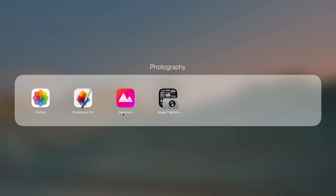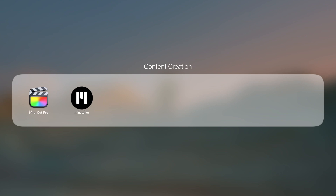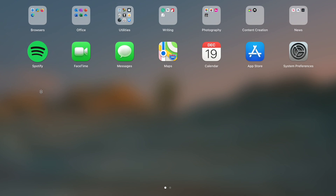Moving on from Photos, the next apps I use are for content creation. I have Final Cut Pro — the key app I use — and M-Installer, which is a series of plugins for Final Cut Pro. The M-Installer is not optimized for the M1 chip and runs using the Rosetta engine. But Final Cut Pro is heavily optimized for the M1 chip and you're going to find it amazing. I also use Spotify for music, which I really love, however Spotify is not optimized for the M1 chip and runs using the Rosetta engine.